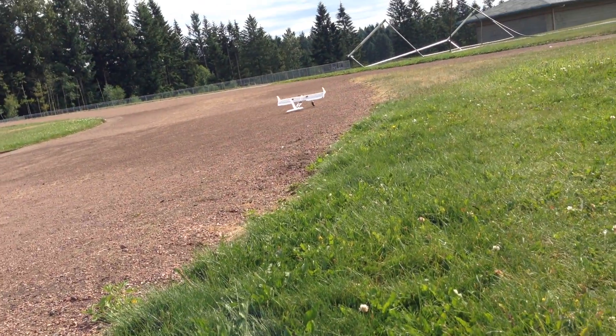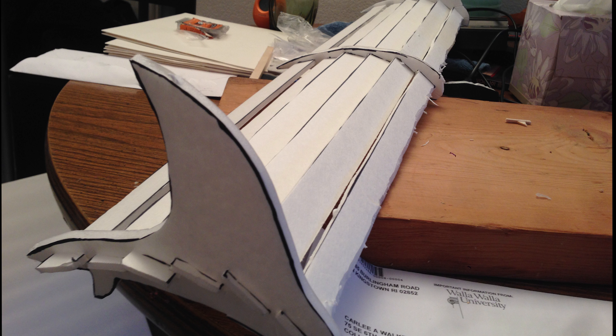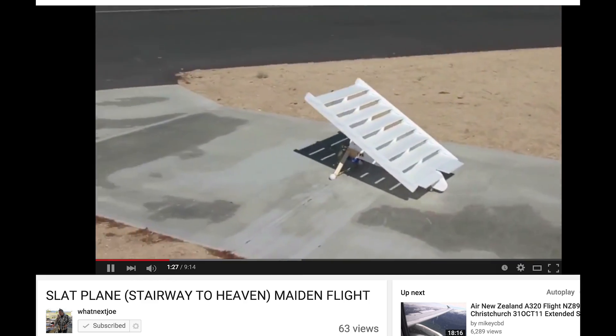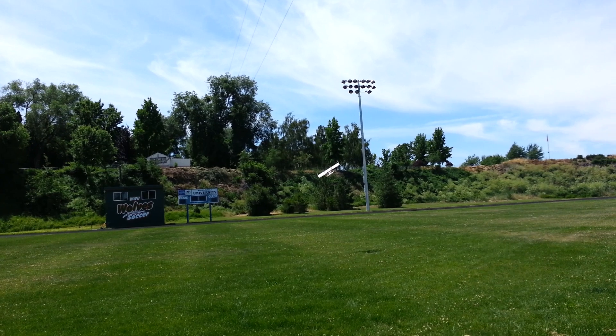This little experimental aircraft features a wing made completely out of small strips of foam board which overlap each other and allow air to flow in between them. This idea was triggered by an even weirder project by What Next Joe called the Stairway to Heaven. The result of this experiment was an unstallable wing with very high lift and even higher drag.